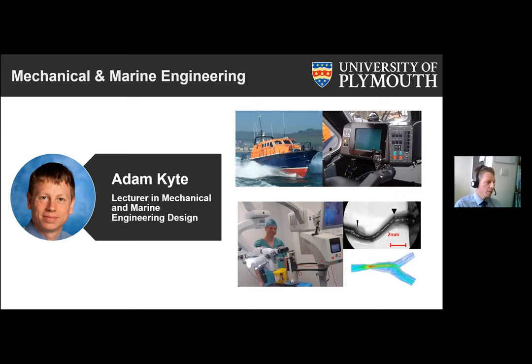I came to Plymouth University about 10 years ago straight from industry. I previously worked as an engineering consultant and for various different companies such as the Royal National Lifeboat Institution — a UK life-saving institution that operates lifeboats — so I was responsible for designing equipment like you see on the top right there. My main research interests now are in medical engineering: simulating fluid flow through arteries in reconstructive surgery applications, and understanding how the artery walls behave as blood pressure changes and flow pulses go through those arteries.